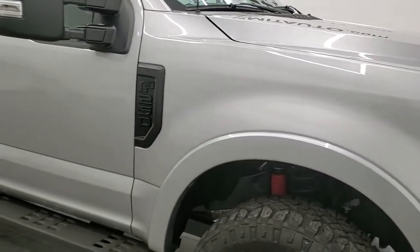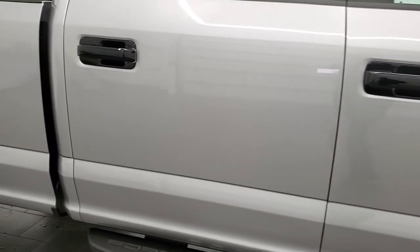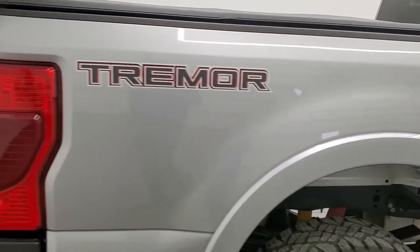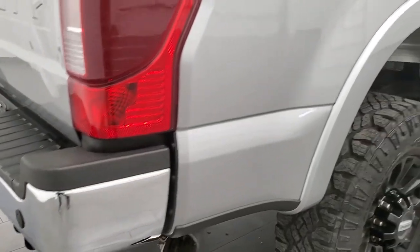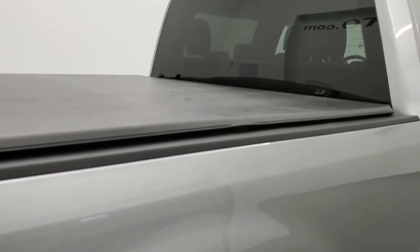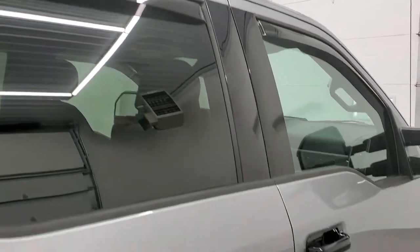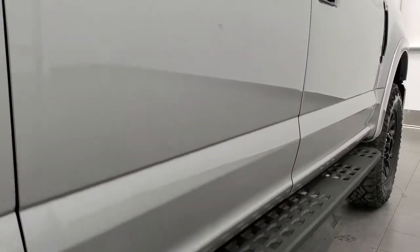As you go down this side of the truck, take note of how clean the body is and how reflective and mirror-like that paint is. We take these HD videos so if you're far away or just can't make the trip, you can still see the truck and have confidence in the vehicle before you get here — no surprises, and you can make a smart and informed buying decision. If this video helps you make that decision, let your salesman know Brett sent you.